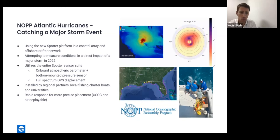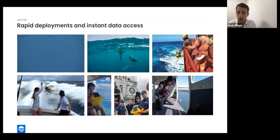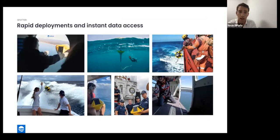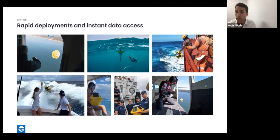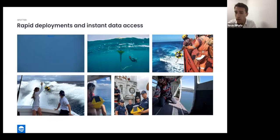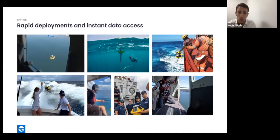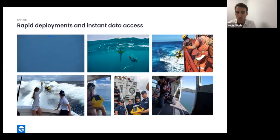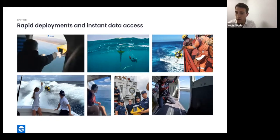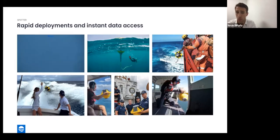One unique aspect of the NOAA project is that all Spotters are deployed by regional partners — local fishing charter boats or universities — which speaks to Spotter's rapid deploy capabilities and how we're breaking down barriers of both cost and complexity in ocean sensing. Rapid deployment is critical for hurricane observations; we need to deploy Spotters quickly ahead of major storm events as soon as they're named. Enabling airdrops was a key performance metric prior to kickoff, and videos show rapid deployments off a chartered fishing boat, out of a helicopter, or out of a plane.